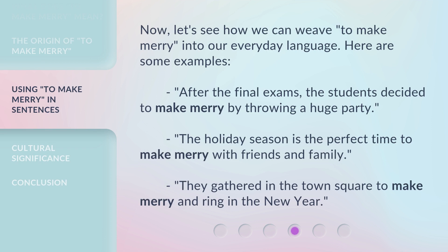Now, let's see how we can weave 'to make merry' into our everyday language. Here are some examples: After the final exams, the students decided to make merry by throwing a huge party. The holiday season is the perfect time to make merry with friends and family. They gathered in the town square to make merry and ring in the new year.